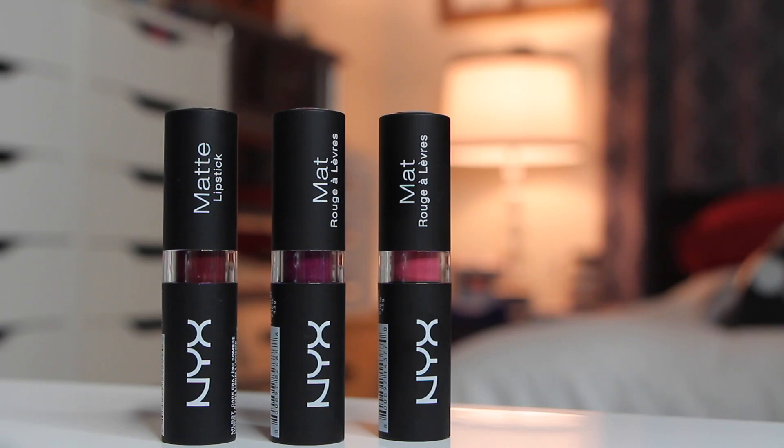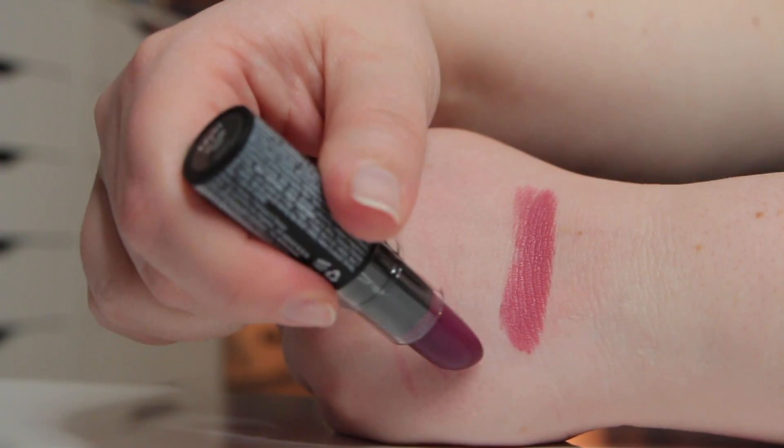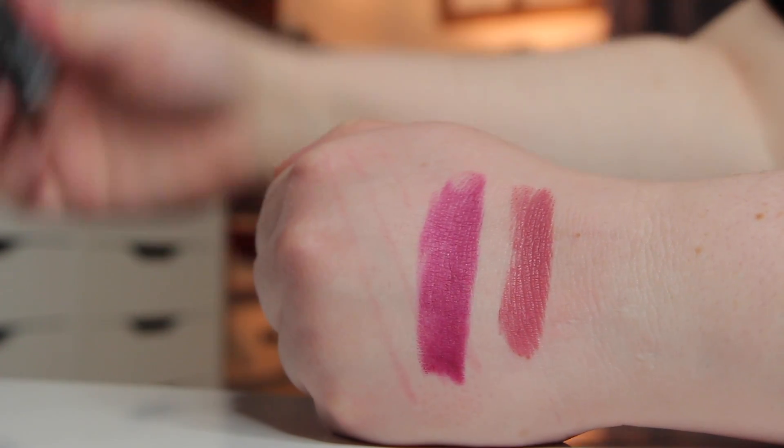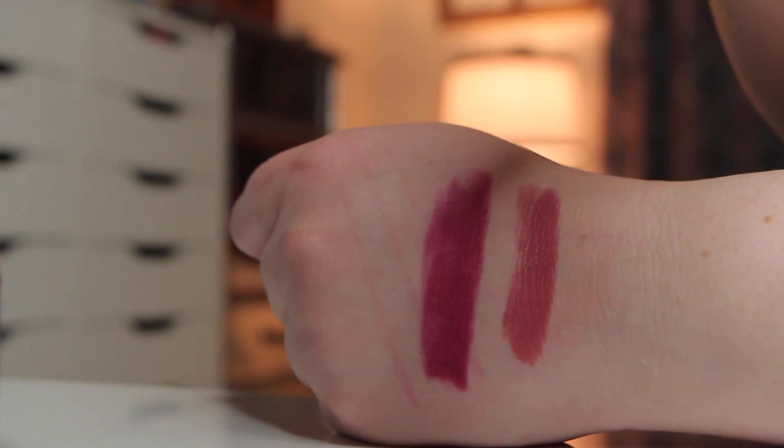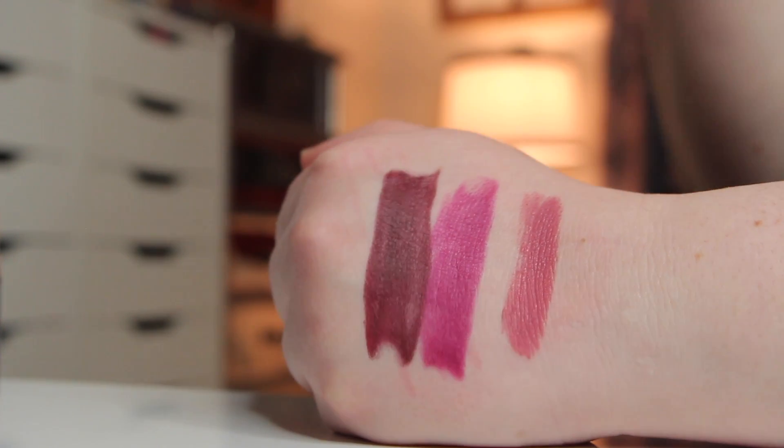The next lipsticks I picked up from NYX were a couple of new shades of the matte lipstick. I don't think I've ever actually bought any of their matte lipsticks and I don't know why. The first one is Tea Rose — I think they used to have a different lipstick called Tea Rose in a different formula. It's a beautiful mauve color, a really fantastic everyday go-to shade. The next one is called Aria — a beautiful purpley berry shade. And the third is Dark Era, more of a deep burgundy. Lovely colors; I wanted to get more shades but I'd already bought so many other things.